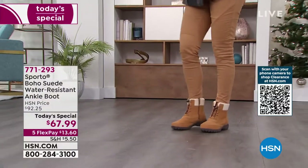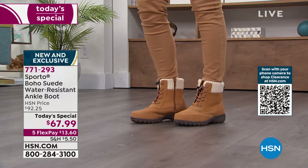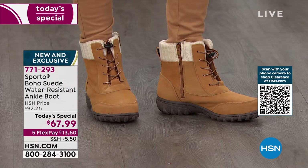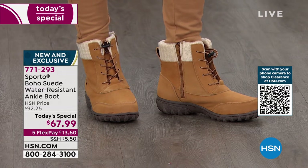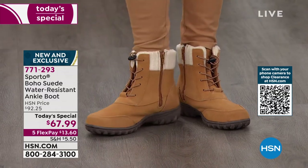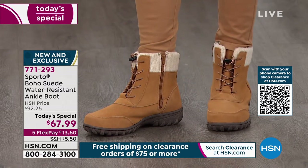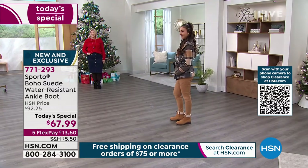Sporto Boho Suede Water Resistant Ankle Boot — how cute are those! Sporto knows how to make cold weather boots, that's what they do. This is a company really designed around giving you the best when it comes to great footwear that feels good, fits well, and keeps your feet warm and dry.